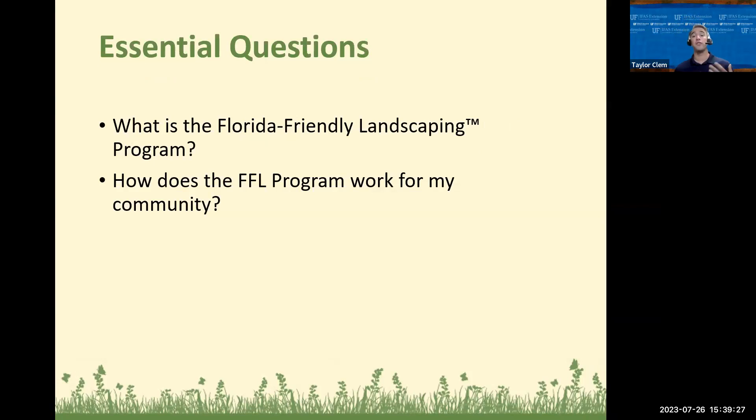As part of today's program, I want us to be able to answer two big questions: What is the Florida-Friendly Landscaping Program? And how does the FFL program work for my community? It's important to know that the FFL program is a great way to think about its role within our community, and that's what today's program is predominantly about.